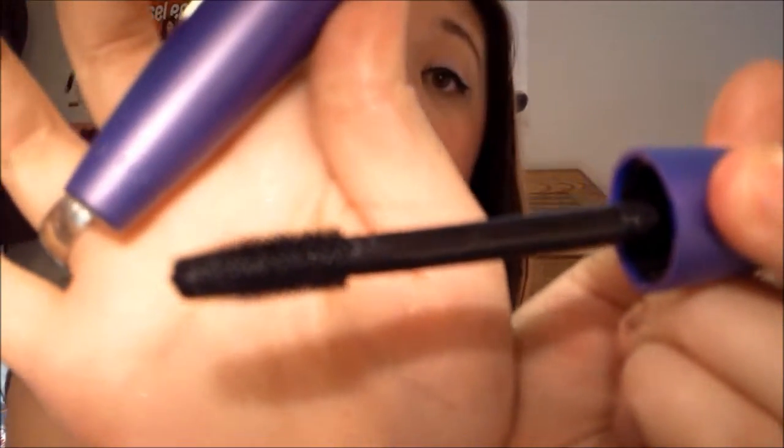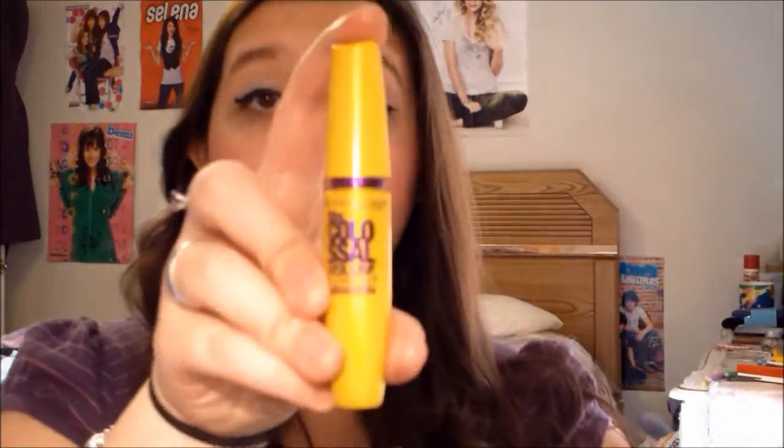Everyone says the orange one and the purple one are the same, but I don't think they are because I hate the orange and I love the purple. The packaging is so big and I like it. It's in the color Very Black and it's a good mascara — about $7. And this one is my new favorite.